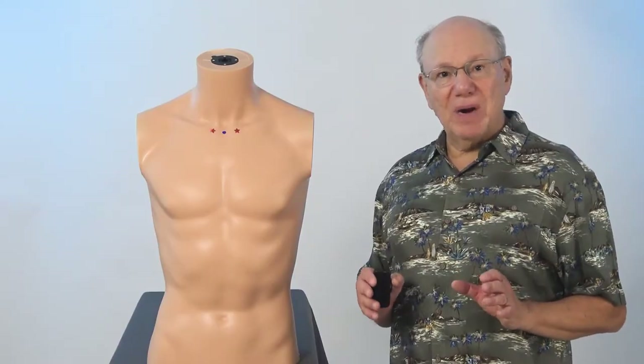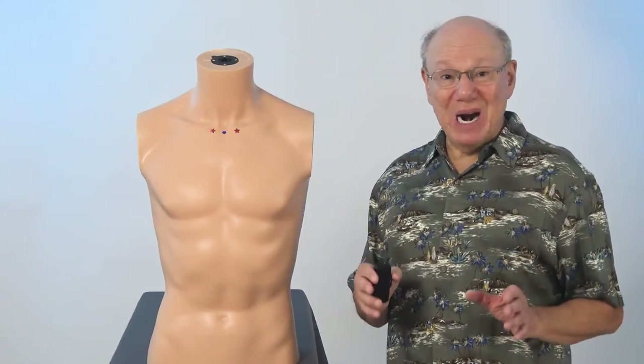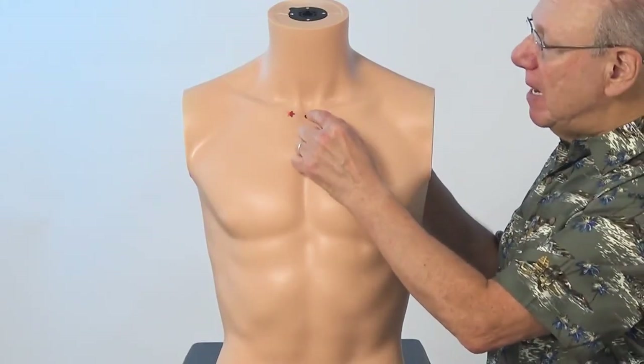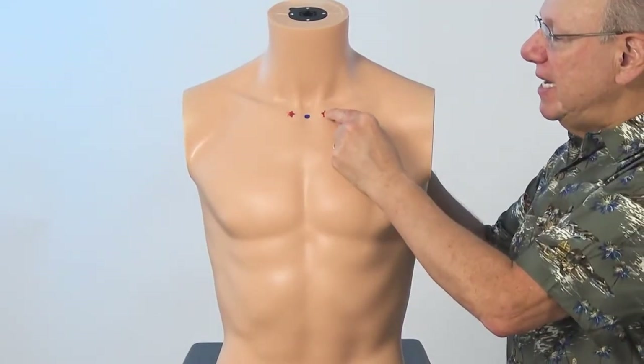The intercostal muscle strain miracle point is located on the top of your chest. To find it, put your finger on the soft spot just above your sternum, right about here. Then find the point that is the width of one thumb to the side of that, right here.